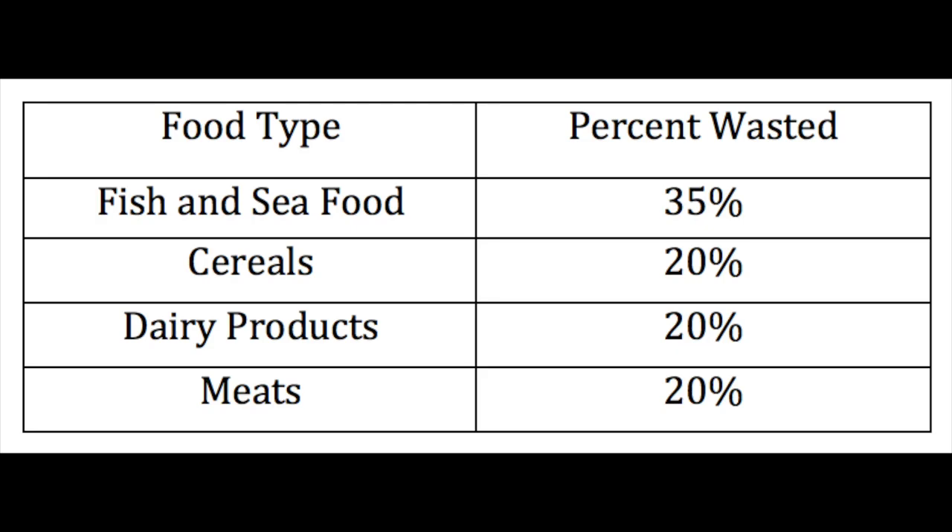This is a table that shows different food types and the percent of that food type that is wasted. As you can see, 35% of fish and seafood is wasted, 20% of cereals, 20% of dairy products, and 20% of meats.